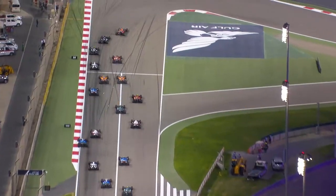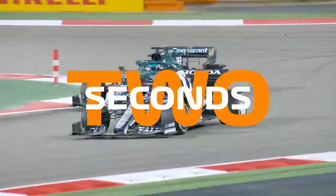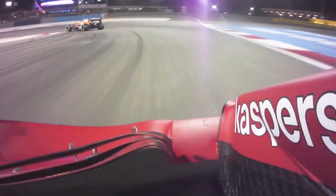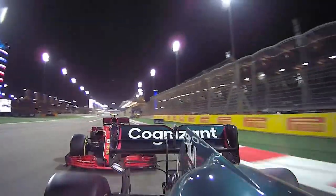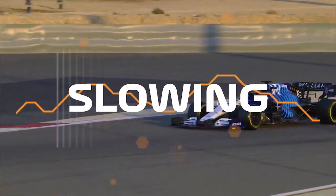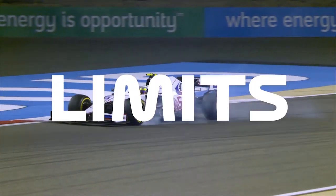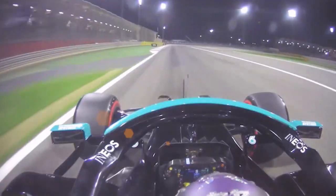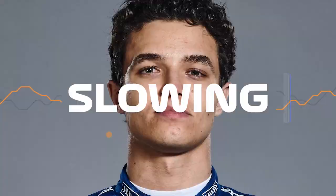F1 cars can brake from 300 to under 100 km an hour in less than two seconds, subjecting drivers to forces over five times higher than gravity, all while treading the fine line between slowing their cars as quickly as possible and venturing past the limits of traction and stability. But until now, it's been difficult to tell who's the fastest at slowing down.